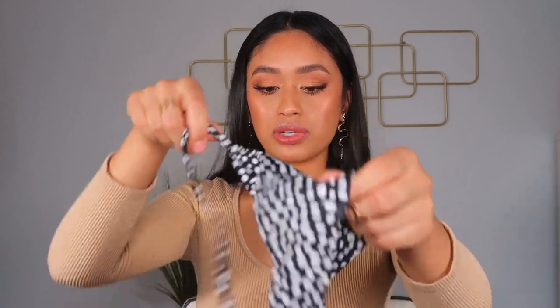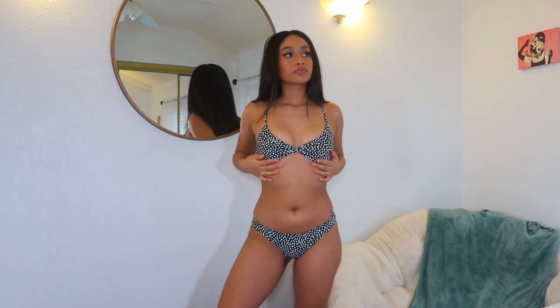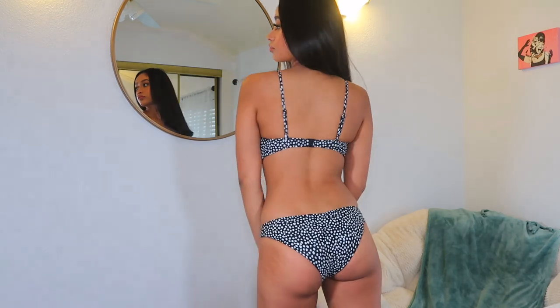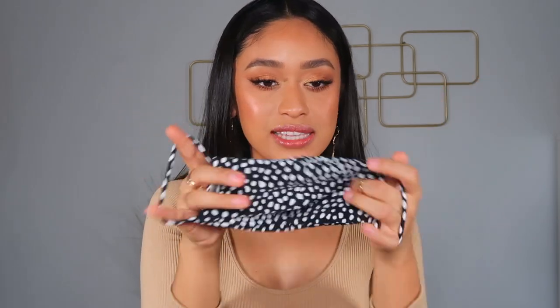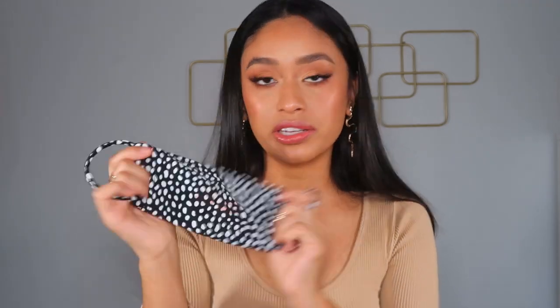Next are the swimsuits that I actually picked out myself, which I'm super excited about. I got this really cute polka dot material set. I really love the fit of the top — the straps are adjustable and the matching bottoms are kind of a hipster-style bottom, really stretchy material. The top is tied in the middle which is super cute. It also came with a matching face mask, which I thought was adorable — especially with everything going on with COVID right now. The material feels very stretchy like swimsuit fabric, so it's a really good quality mask.